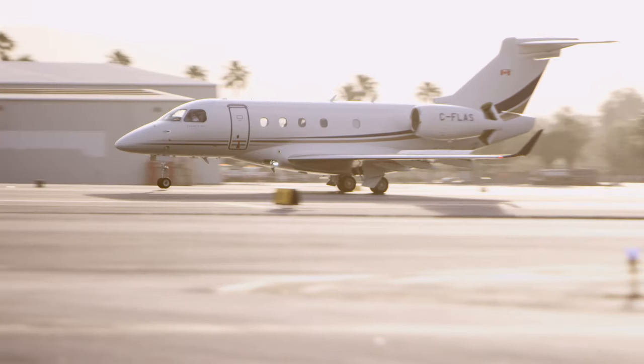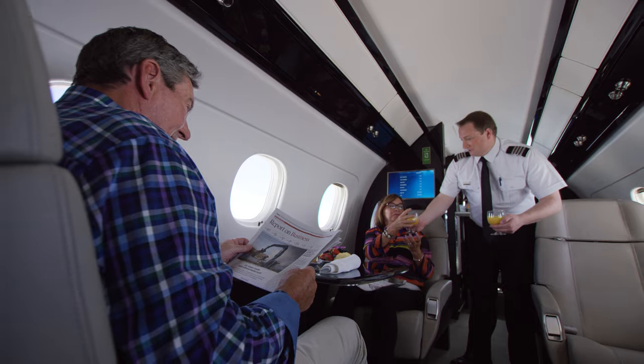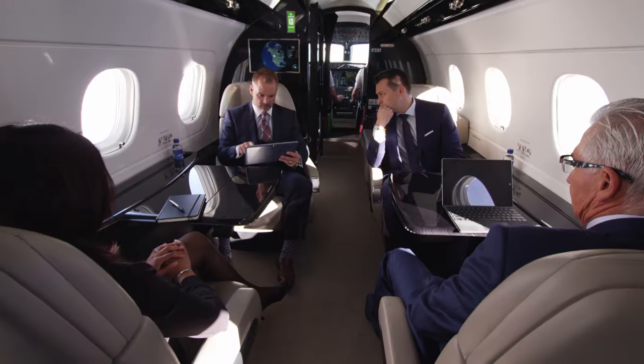Those are the two options that are available for you with AirSprint. If you have questions, please ask. We're more than happy to go into more details and discuss your specific situation. We very much look forward to having you, your friends, your family, and your business colleagues on board your jet. Thank you very much.